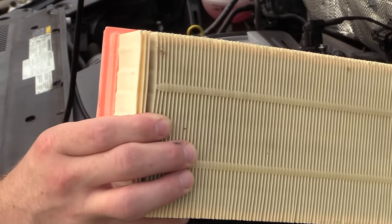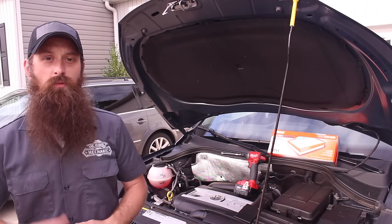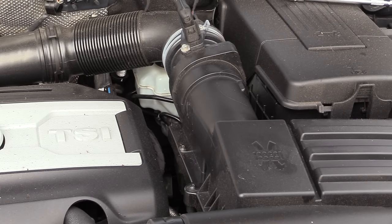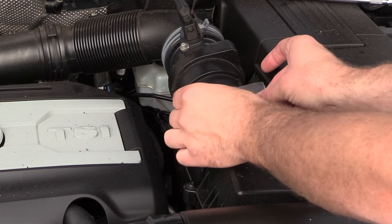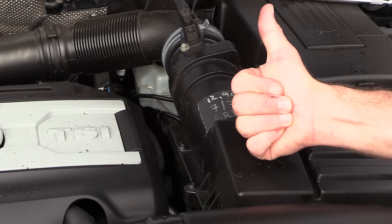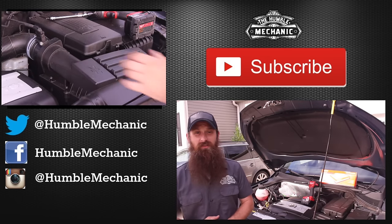It's worth checking your engine air filter every 12,000 miles, or at least once a year. A quick tip: to remember when you need to check or replace your air filter, write down the mileage and the date that you checked it on a piece of tape, tape it to the air box, and then every time you open the hood you're going to know exactly when you need to check your air filter. It only took about two minutes to replace the air filter on my wife's Tiguan.